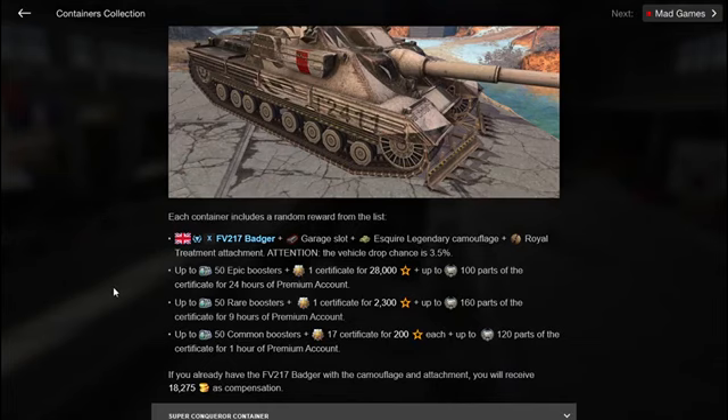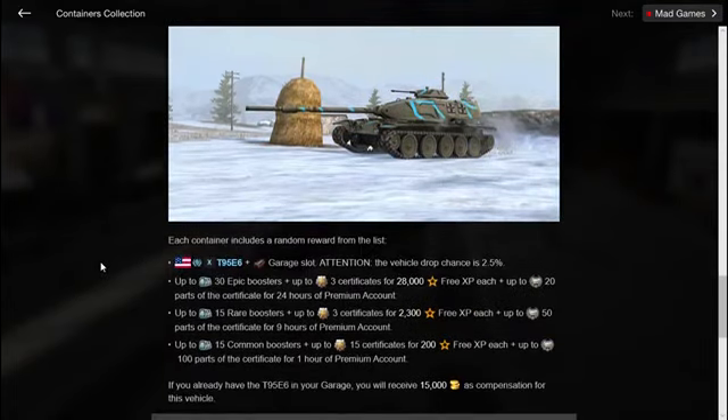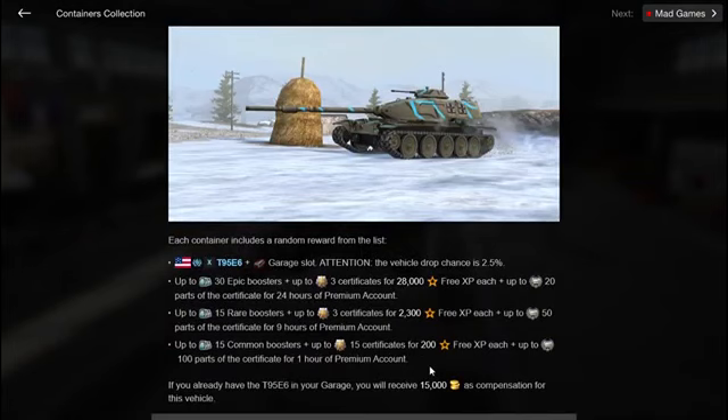If you have a vehicle from the list, check the compensation you get. I bought the Badger back and the T95E6 back because if I get another Badger or T95E6 in these crates I will receive a huge compensation — 15,000 gold, which is 11,000 more gold than the selling price. The same applies to the T95E6: selling price is 7,500 gold, so I bought it back for 7,500 gold — if I get a duplicate I'll receive 15,000 gold.